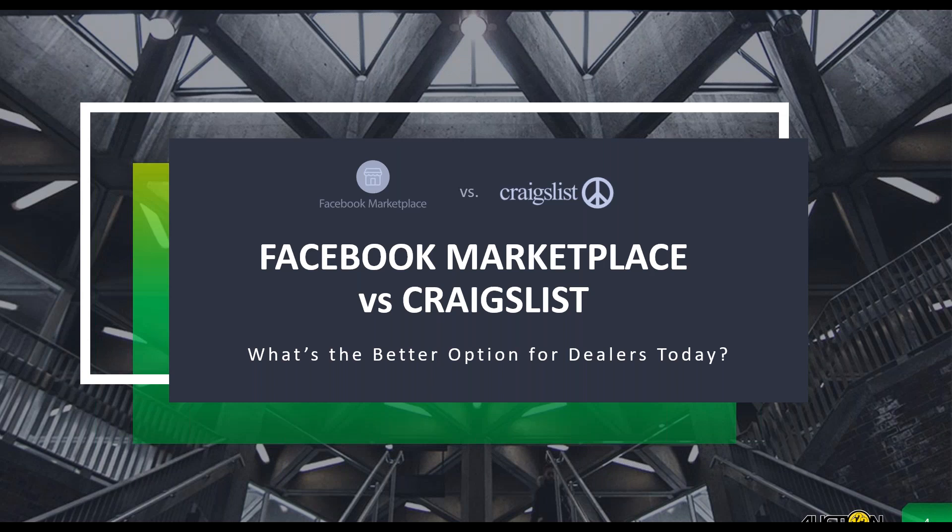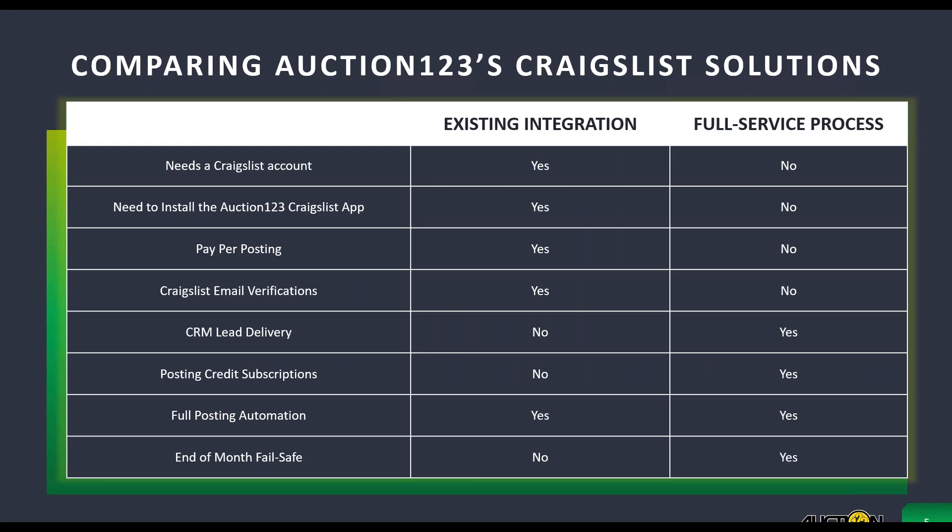I have been so thrilled to learn more about the new full-service Craigslist solution our team has recently launched. Could you give us a breakdown of the new features and how it differs from the existing Auction123 Craigslist solutions? With our current Craigslist integration, the dealer first needs to have a Craigslist account, and once they have that they can install our Auction123 Craigslist application on a PC or multiple PCs at the dealership.